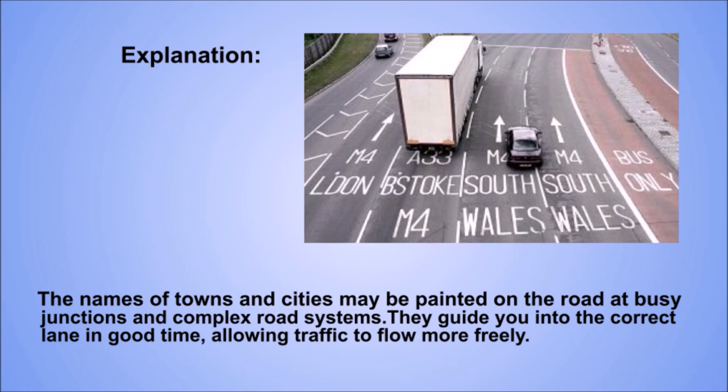Explanation. The names of towns and cities may be painted on the road at busy junctions and complex road systems. They guide you into the correct lane in good time, allowing traffic to flow more freely.